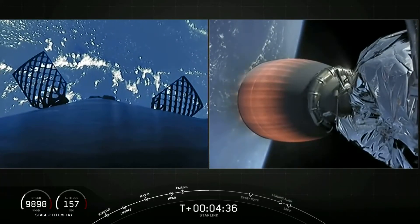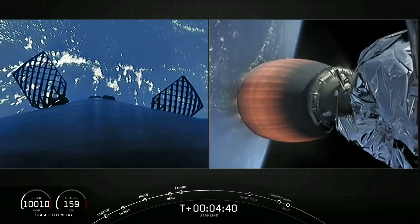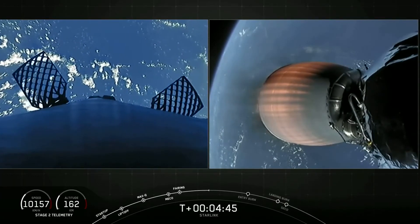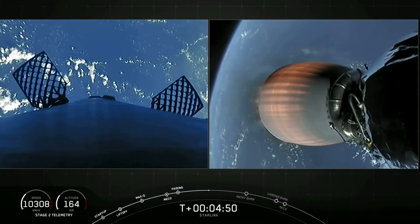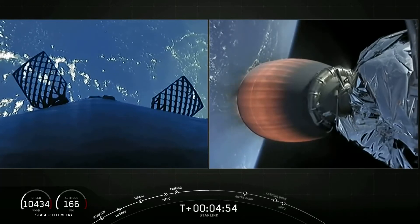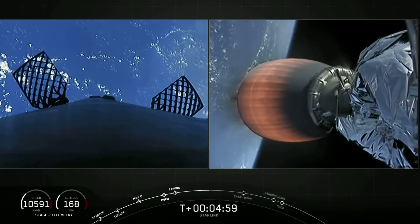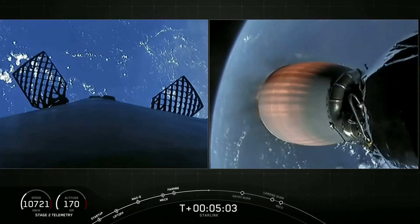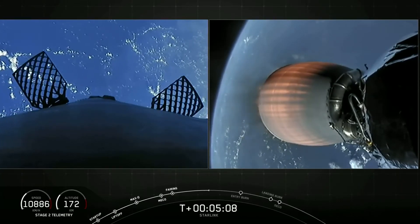Acquisition of signal Bermuda. The first stage actually continues on an upward trajectory. Its maximum height gets to about 132 kilometers, and right about now it should have reached its apogee and is beginning to make its descent, coasting using its grid fins. Both vehicles are following nominal trajectories — everything's looking good for both the first and second stages.